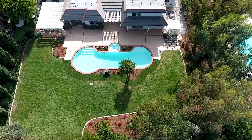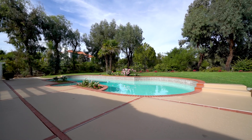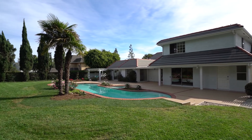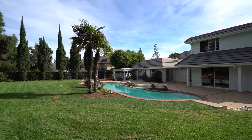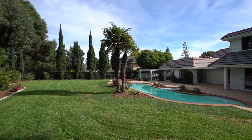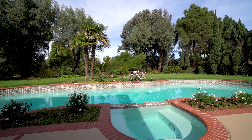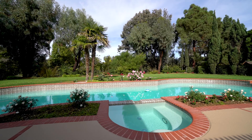We got to take the drone up so you can see this lot — it is just spectacular. Beautiful, mature landscaping, very private. There's a pool and spa. You look out to the backyard from almost most of the rooms in the property. Just breathtaking, meticulous grounds.